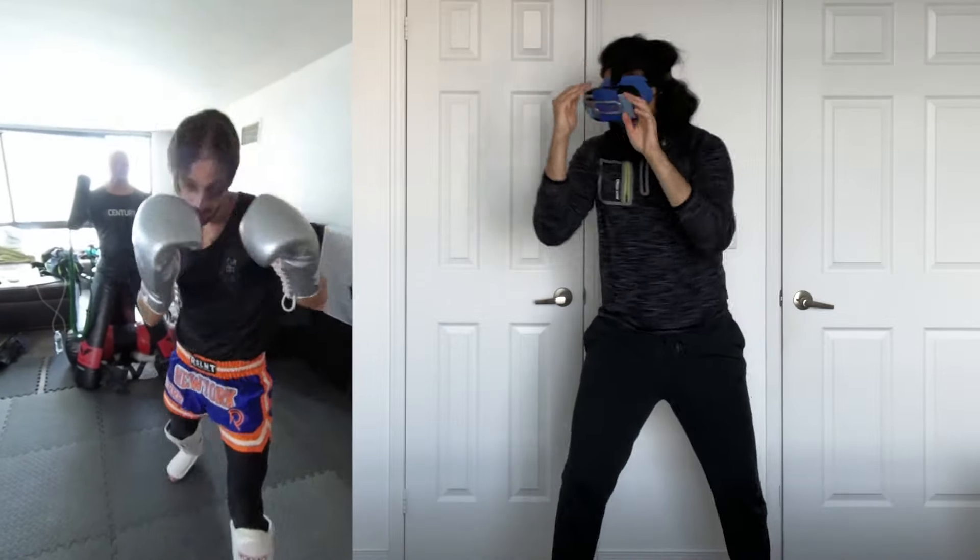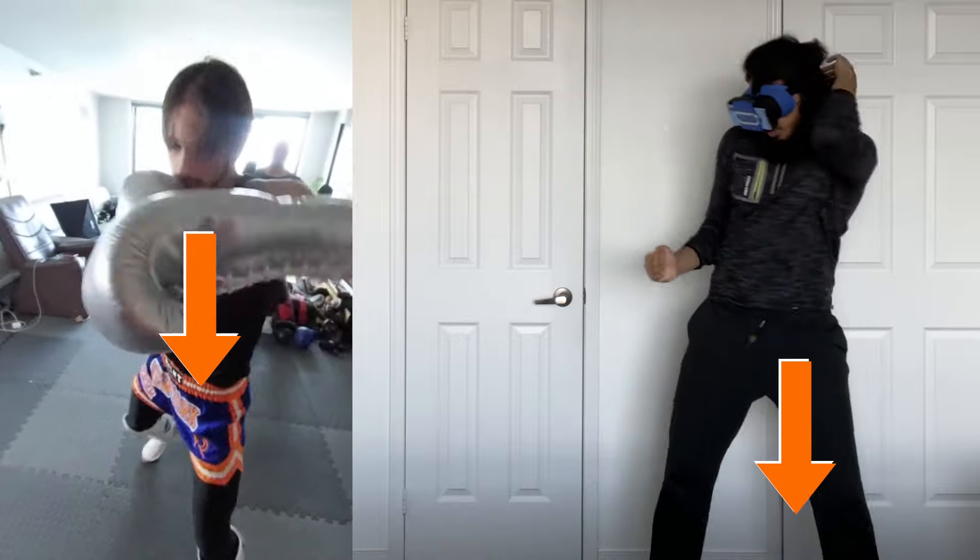And instantly start testing your reflexes against elite-level fighters, all without leaving your bedroom. Click the link to get Fight Simulator today.